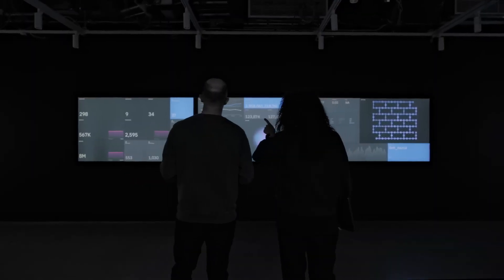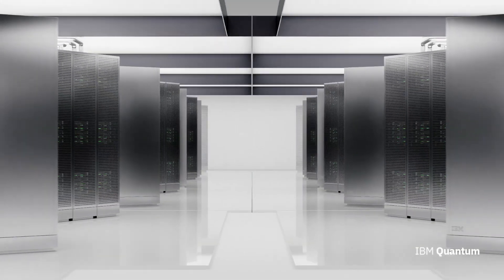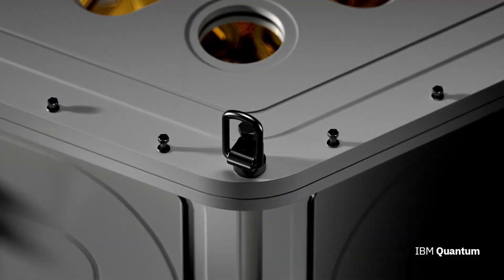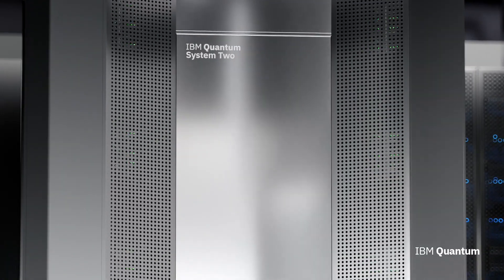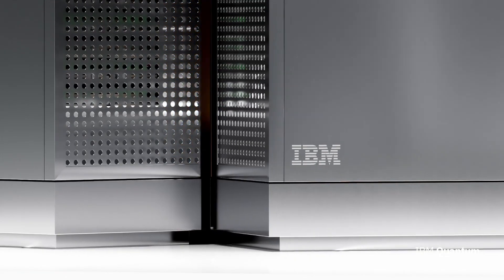Scientists anticipate breakthroughs in medicine, finance, cybersecurity, and even climate modeling, as the system allows researchers to simulate molecules, predict complex market patterns, and study Earth systems in unprecedented detail. IBM has also built it to integrate with the cloud, meaning businesses and research institutions worldwide could access this capability without owning the massive hardware themselves.